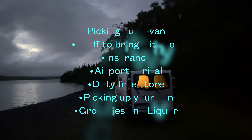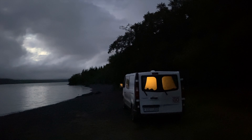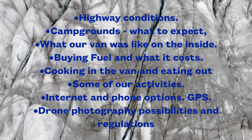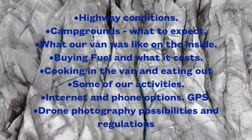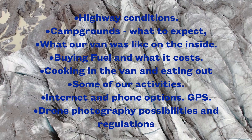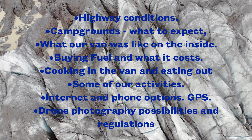We're going to go over picking out a van, stuff to bring with you, insurance, airport arrival, duty free store, picking up your van, groceries and liquor. I'll also go over highway conditions, what the campgrounds were like, how much they cost, what our van was like, what it's like to sleep and live in a van, buying fuel, what it costs, cooking in the van, eating out, some of our activities, internet and phone options, as well as drone regulations.